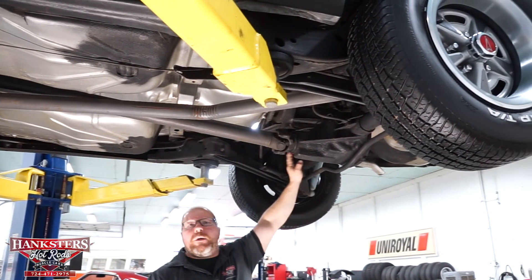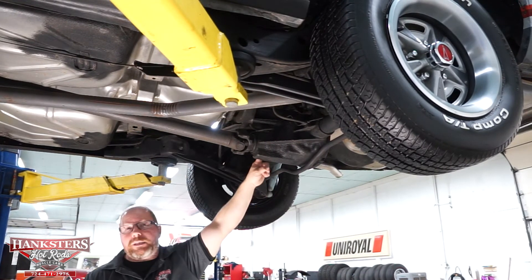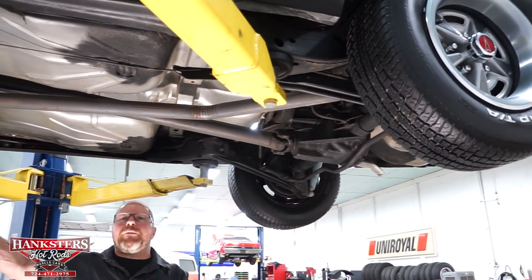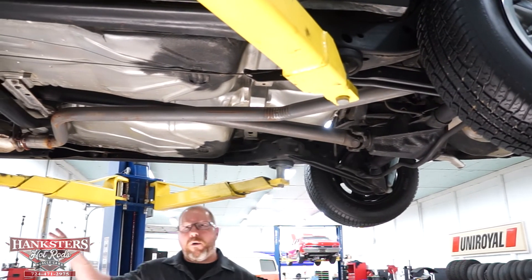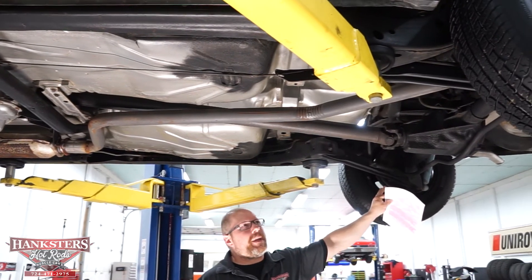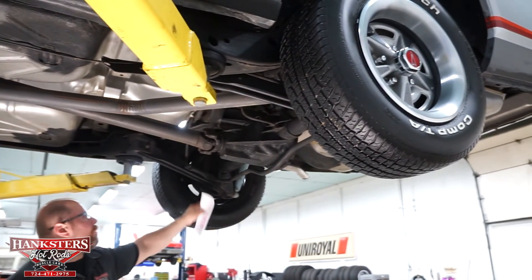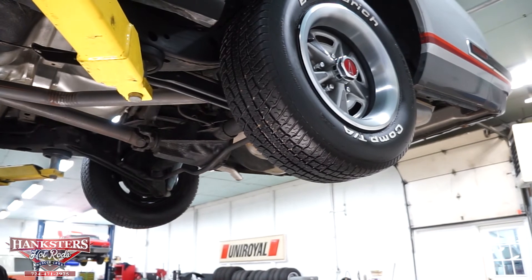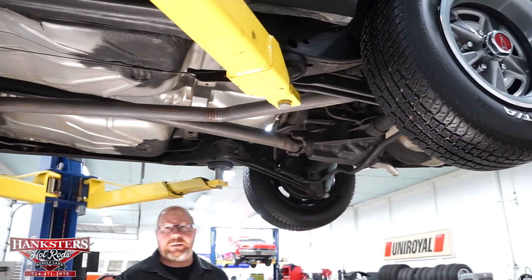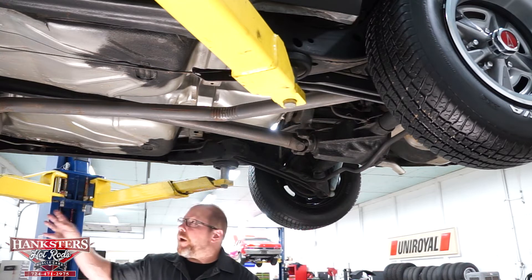For the rear end, we've got the 10-bolt rear with 3.73 gearing, and it is a posi unit in that third member. Both front and rear suspension are finished off with sway bars — front and rear sway bar. The rear suspension is your typical metric four-link setup, so your upper and lower control arms laterally locate your rear end — you don't need a panhard bar or anything like that to keep that rear end centered right where it needs to be.